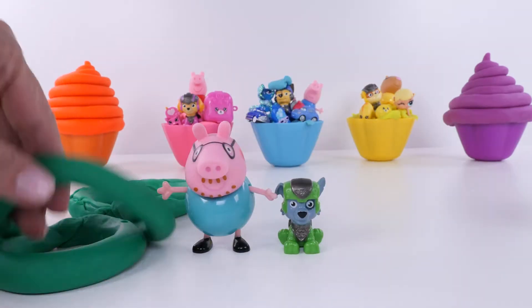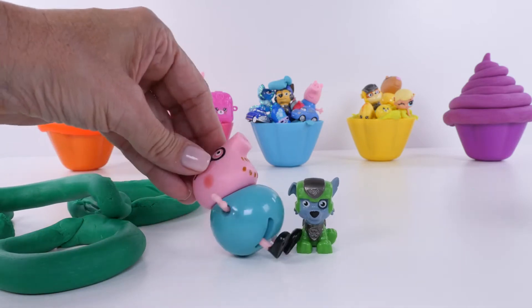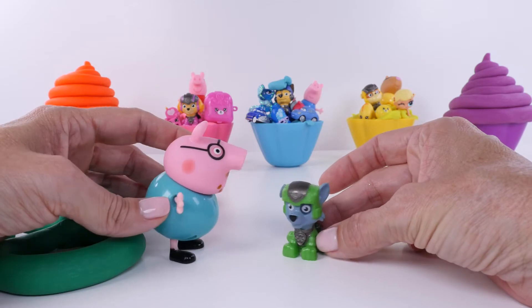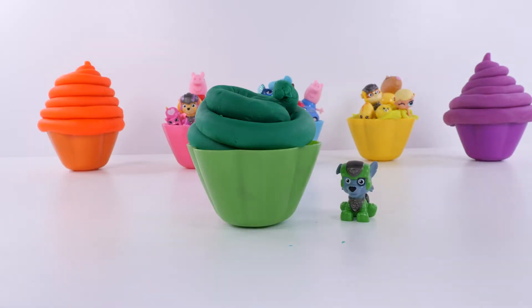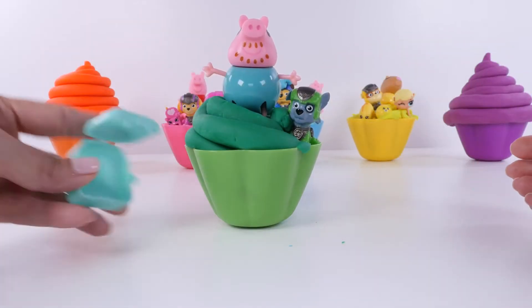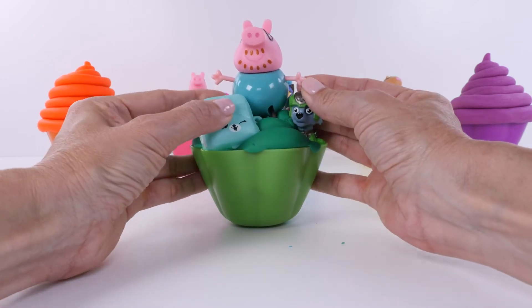So we have a lot of green play-doh but we only have two toys - Daddy Pig and Rocky. Daddy Pig, in you go. One, two - and let's count this - three. Three green toys!